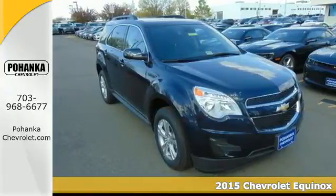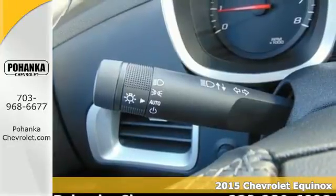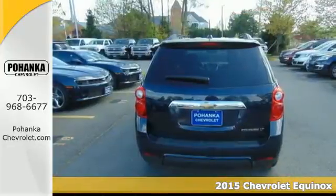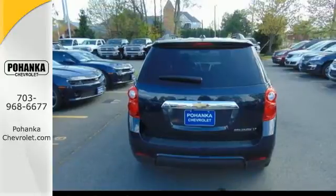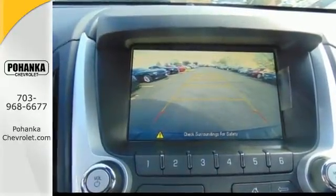It's a 2015 Chevrolet Equinox. The space you need and the style you crave are all right here in this eye-catching crossover. It's serious about safety with StabiliTrak, fully automatic headlights, and multiple airbags.